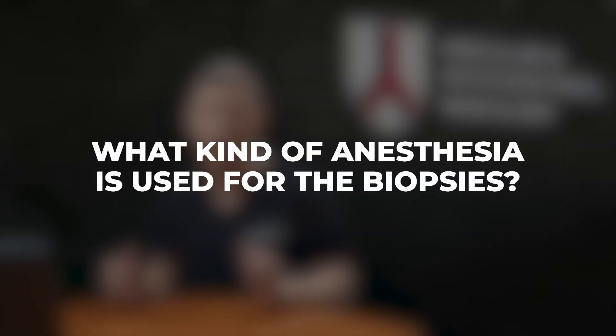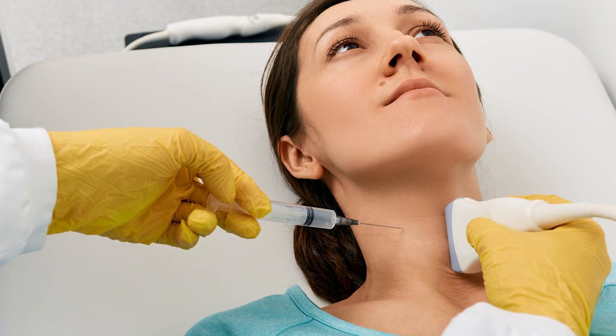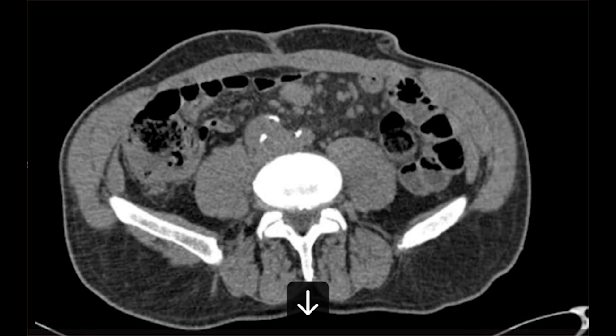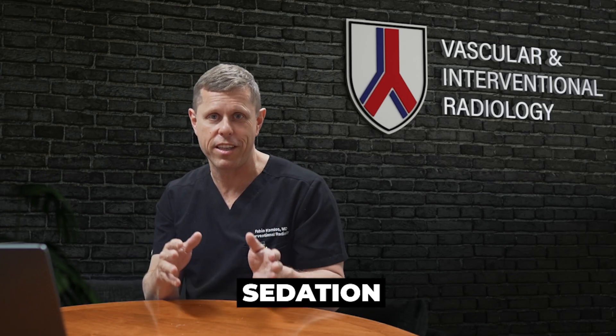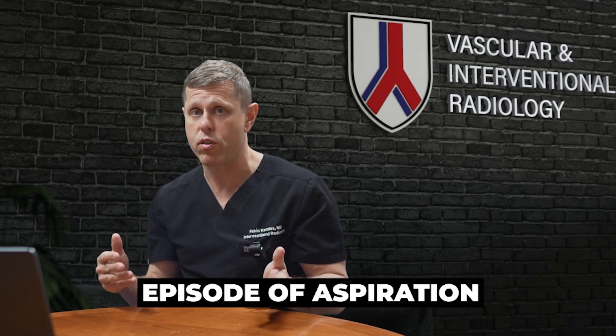What kind of anesthesia is used for biopsies? Superficial biopsies — like a lymph node, thyroid, or salivary gland biopsy — are usually done with local anesthesia only, which means you don't need to be fasting. The biopsy is quick, takes only a few minutes, and you can go home right away. Deeper biopsies, such as in the liver, abdomen, or near the spine, may require sedation — medication to make you more comfortable, and many times you won't remember the procedure. If you are having sedation, you will need to be fasting to reduce the risk of aspiration.